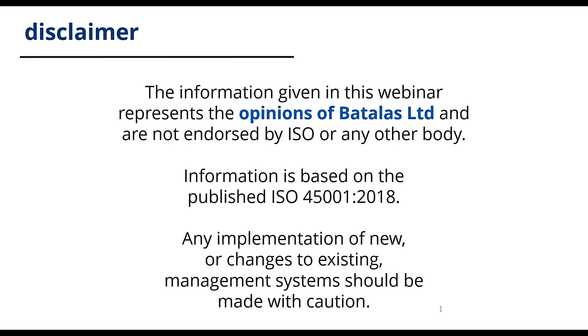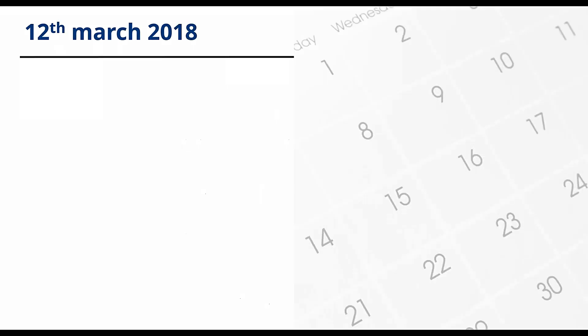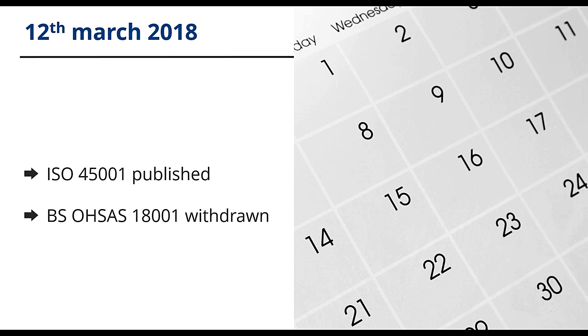Let's get started. ISO 45001 has been in the making since 2013, and finally it was published two days ago. At the same time, 18001 was withdrawn. 45001 draws heavily on the British standard 18001, which is a standard used by many of our clients. It's important to say that 45001 is a new standard — it's not an update to 18001.